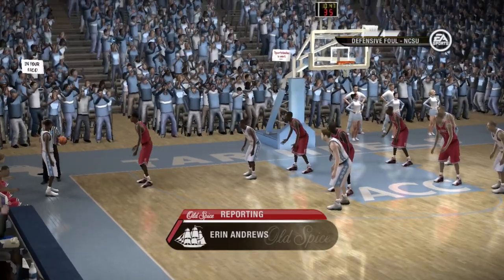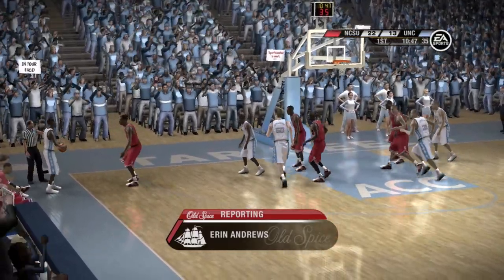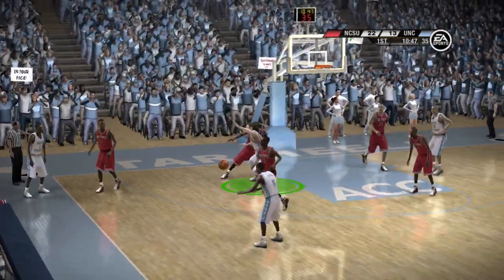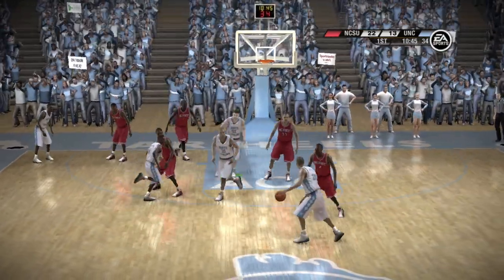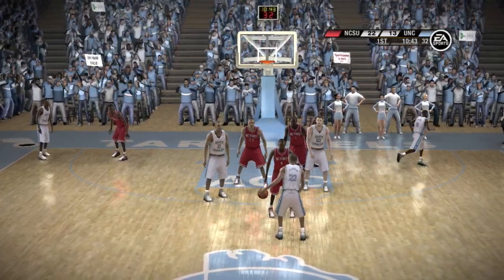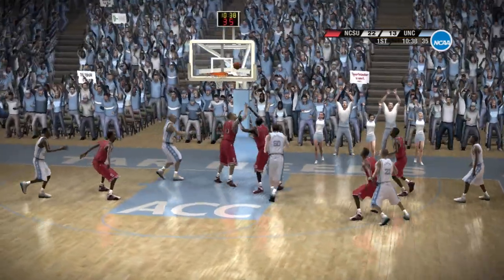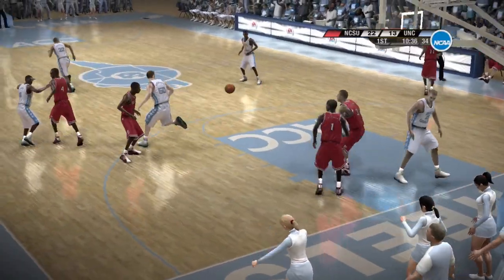Let's check in courtside with Aaron Andrews. Aaron? Brad and Dick, there is a sense of concern on the bench right now. The coaching staff fears if the other players don't get involved soon, it may be too late. He keeps stressing to his team, 'I can't do this by myself, so help me out.' We'll have to continue to monitor this one, guys, along the way. All right, thanks, Aaron.